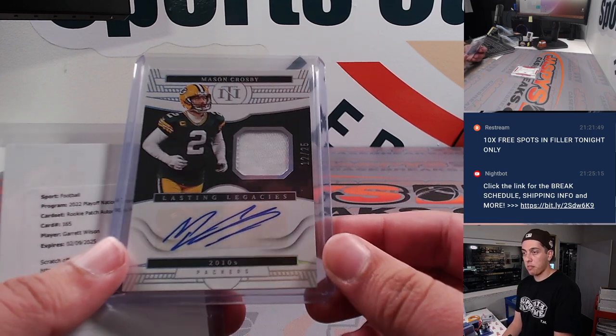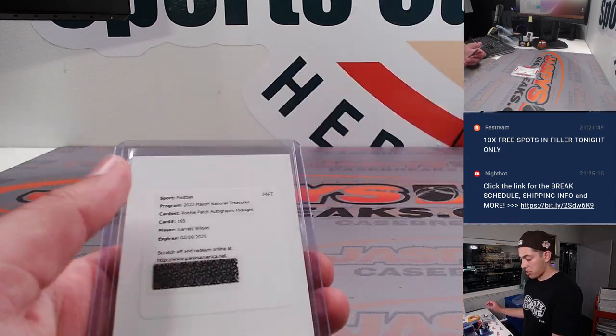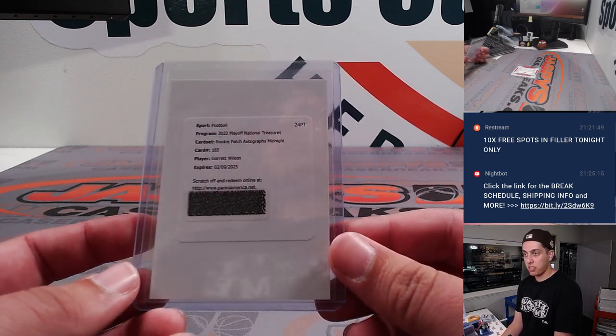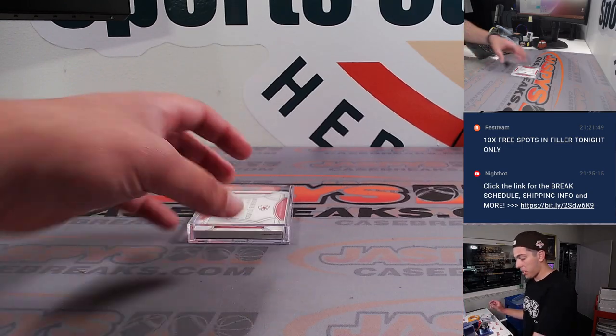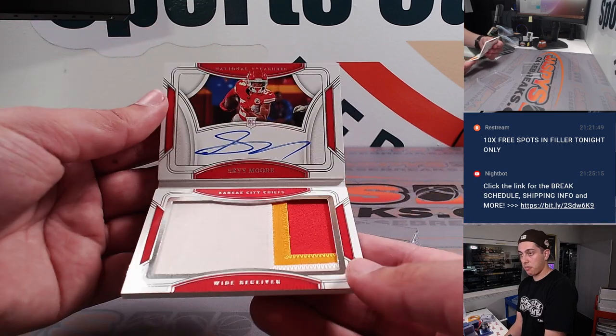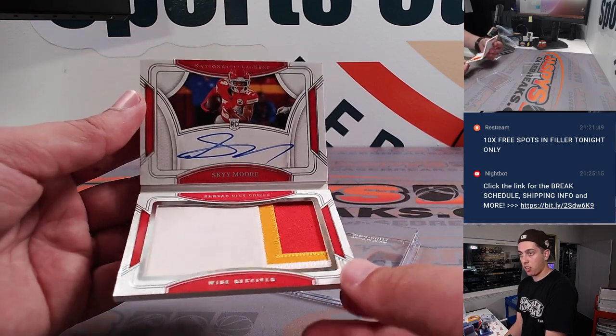Got a Mason Crosby patch auto out of 25, and a Midnight RPA of Garrett Wilson — very nice there. And we did have a booklet of Sky Moore out of 99, nice big patch there, and on Cardado.